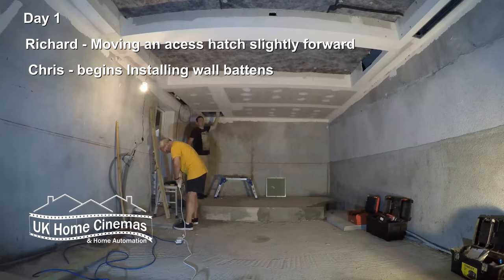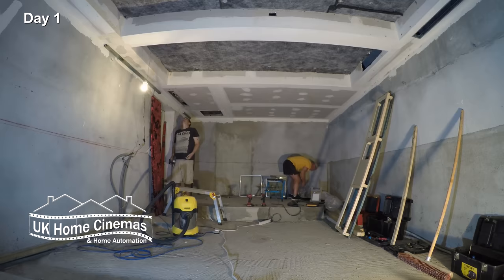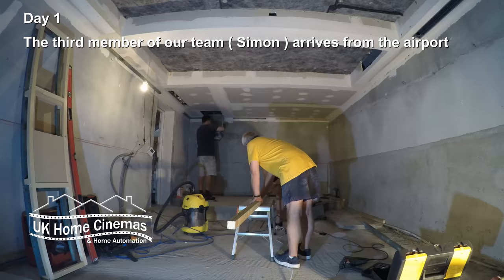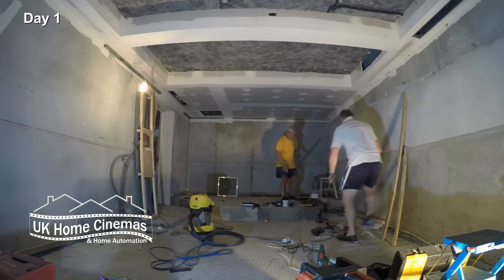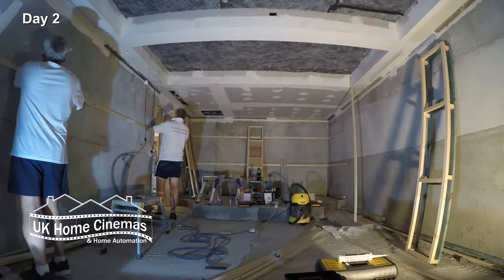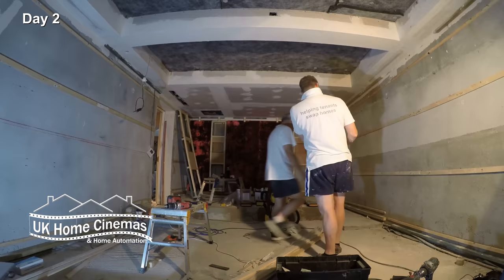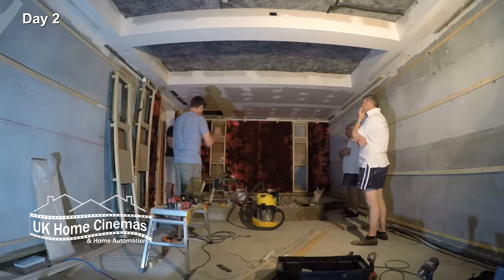Here we go with the time-lapse. The ceiling was already shaped but needed some repair, so one of the first tasks was filling, sanding, and painting it. We also had to move the hatch providing access to an existing air conditioning unit above the ceiling, as one of our columns needed to go where the hatch was positioned. The scheme uses a series of wall battens to support the other items lining the room, so we're straight into measuring, marking up, and fixing the wooden battens onto the wall in the exact positions as per our design drawings.